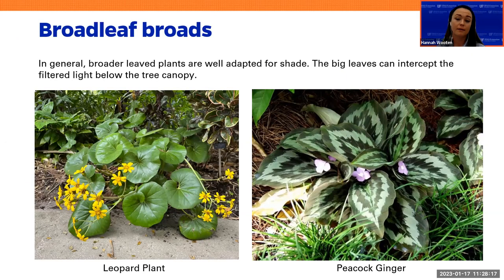In general, our broadleaf plants are better adapted for shade — this is just a general rule, but big leaves intercept the filtered light below the tree canopy. We have things like the leopard plant, also known as the tractor seat plant, and the peacock ginger. When you do see broader leaves, those are typically — not always 100%, but typically — better adapted. Those are their giant solar panels prepared to intercept the filtered light coming through beneath the canopy.